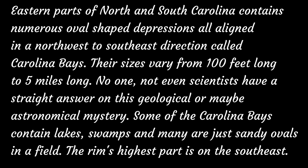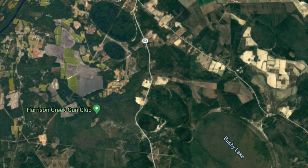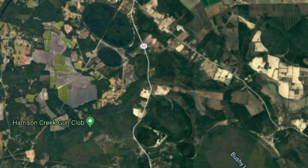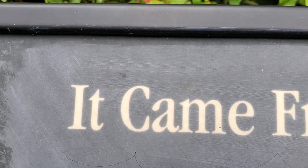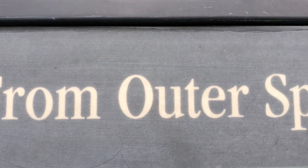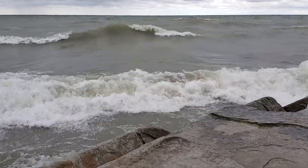Some of the Carolina Bays contain lakes, swamps, and many others are just sandy ovals in a field. The highest part of the rim of these depressions is always on the southeast. So what are the origins of these mysterious oval depressions dotted all over the North Carolina and South Carolina landscape? Were these crater-like structures caused by an exploding comet, or were there geological and atmospheric processes at work?